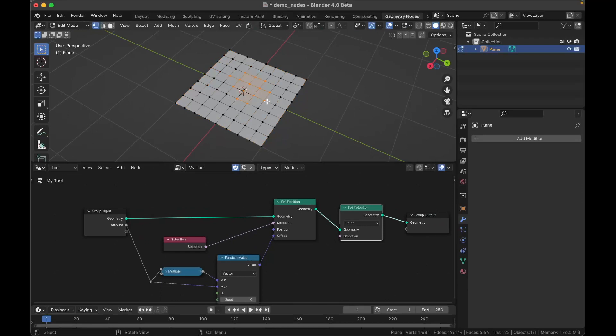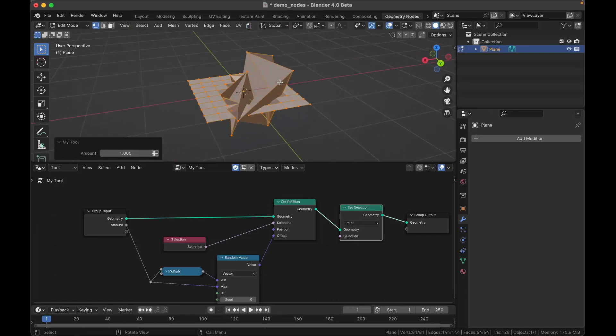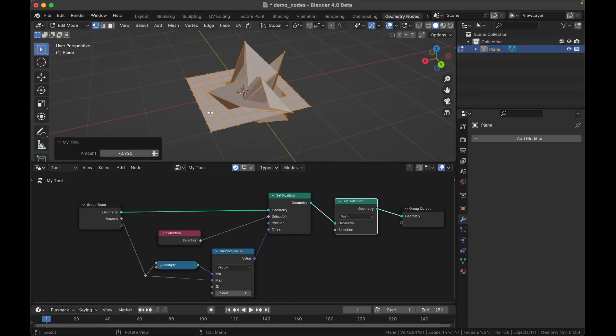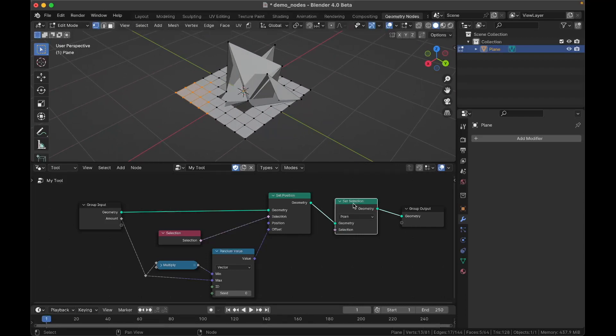To use a node tool, you tab into edit mode on your object, make a selection of vertices, then press the new Tools button. It applies the operation to the selected vertices as planned. In the settings you have a little slider to adjust the property you exposed in the node network, which is awesome — I feel like a real developer without having to develop anything.